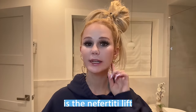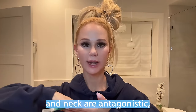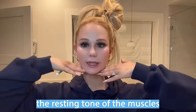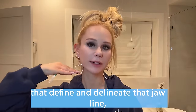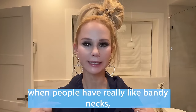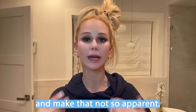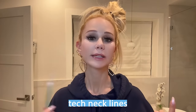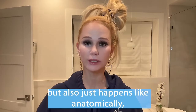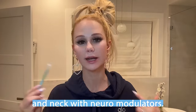Other indications for neck Botox include the Nefertiti lift along the jawline — usually 10 units per side. The way it works is the muscles in the face and neck are antagonistic to one another, always pulling against each other. When you soften the muscles that pull down, the resting tone of the muscles that pull up define and delineate that jawline. For platysmal bands, usually about 10 units per band helps soften those. For tech neck lines or horizontal neck bands — which can happen with age or anatomically — about 10 units in the neck bands too. There's a lot you can do for lower face and neck rejuvenation with neuromodulators.